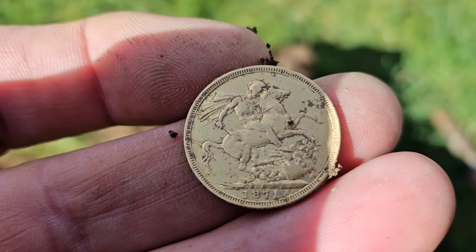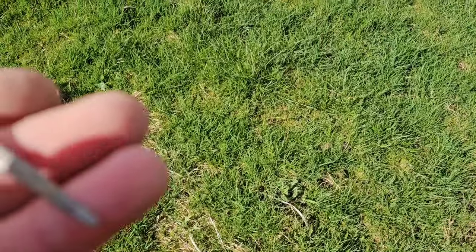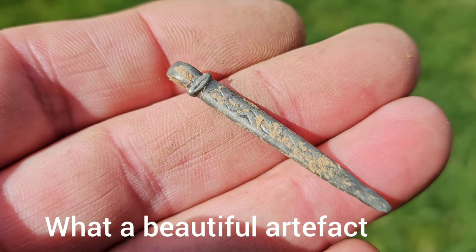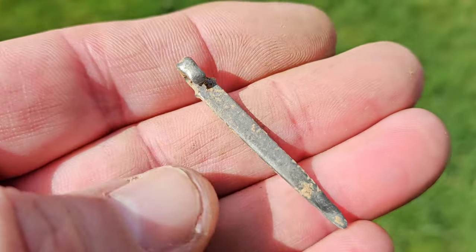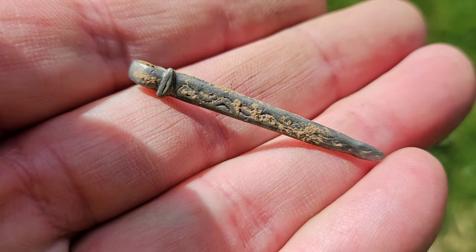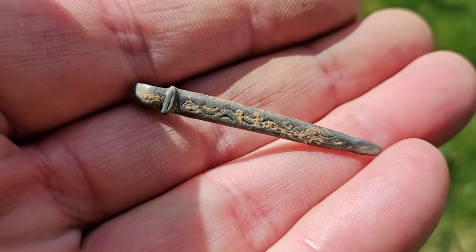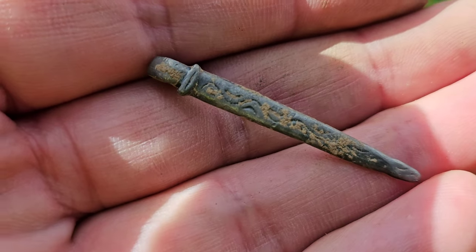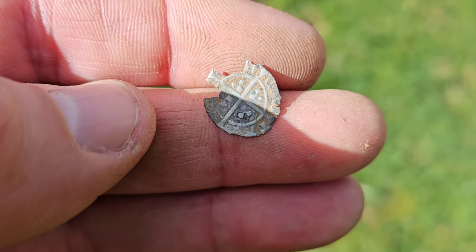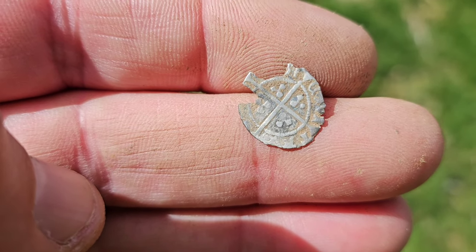Andrew has just come off the fields above where we are detecting. He's had the silver pin off a ring brooch, which is treasure — that will have to be claimed as treasure through the process. Look at that pin — absolutely unbelievable. Andrew's also had a little hammered, looks like a little halfpenny — one of the Richards or Henrys maybe. Everything is coming up today, incredible.